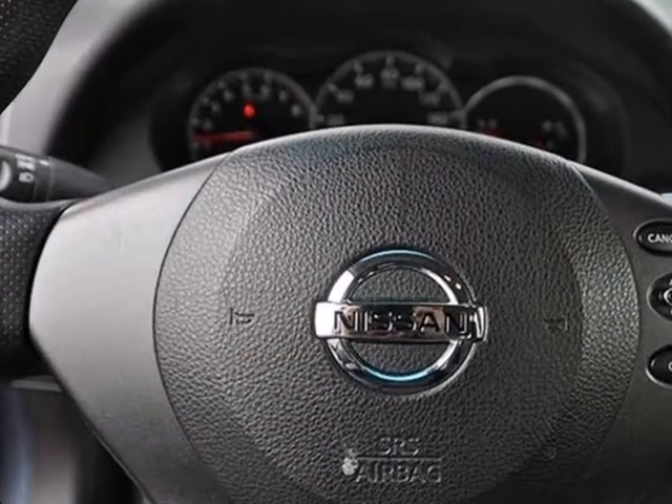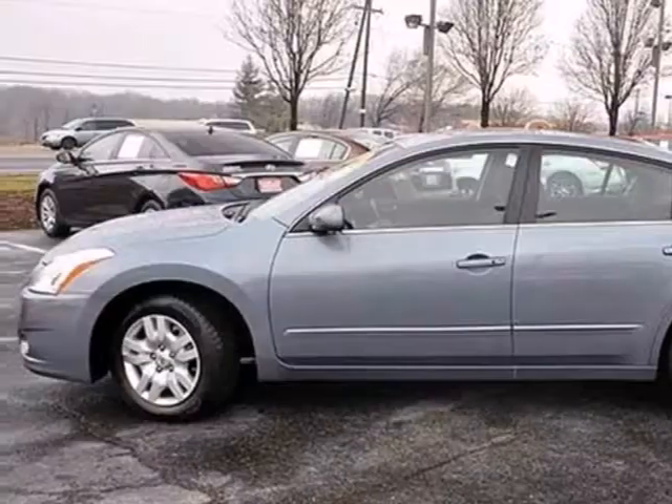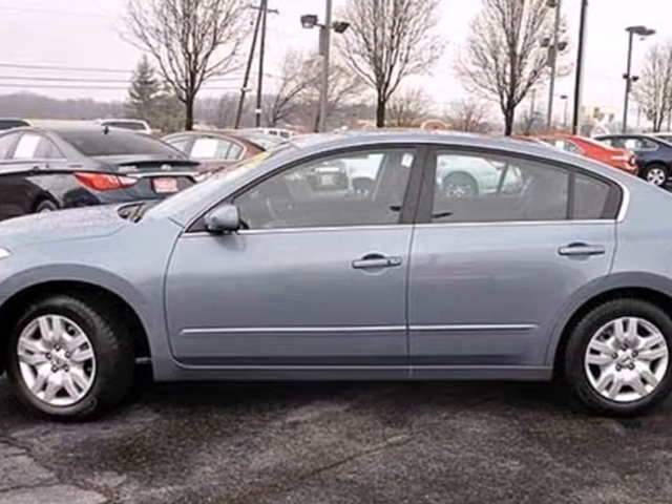You'll enjoy the convenience of cruise control, air conditioning and keyless entry. It's a nice new addition for you. Make it yours today.